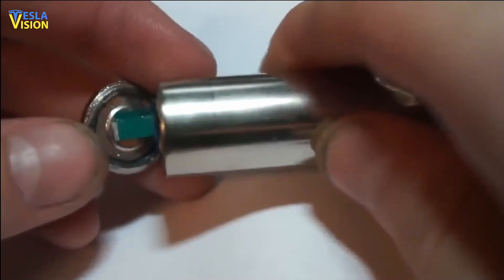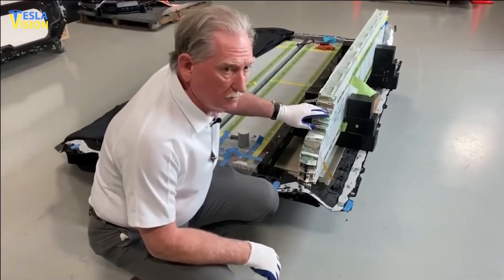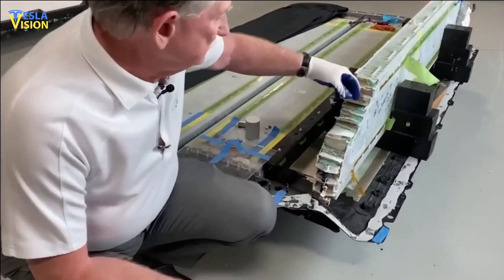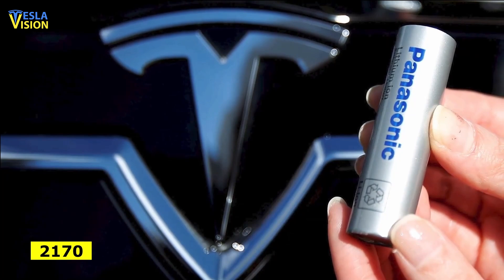The DBE process doesn't involve all the wet, toxic chemicals that need to be handled and disposed of, which further reduces costs. We have all seen how Sandy Munro's teardown showed the 4680 was less energy-dense than the 2170 Panasonic cells.